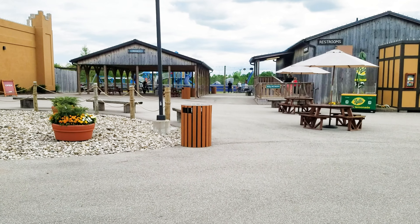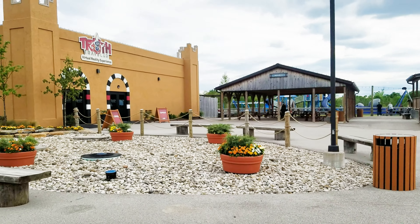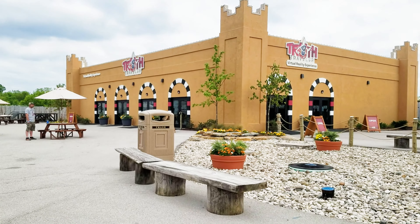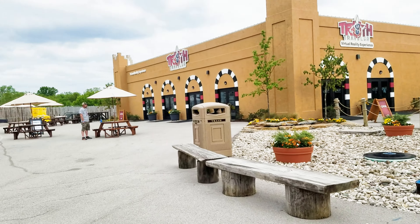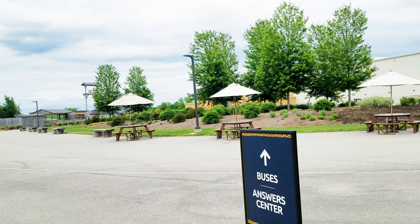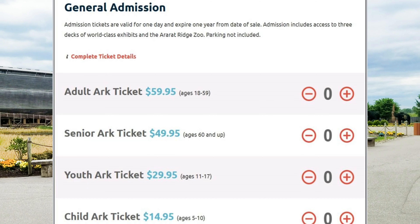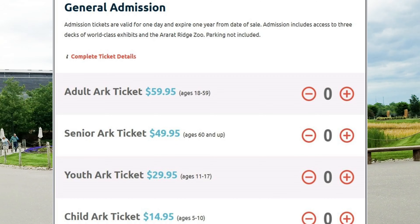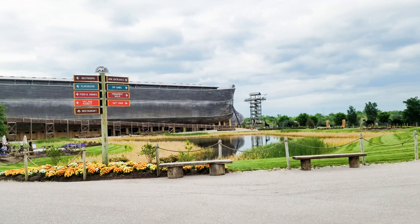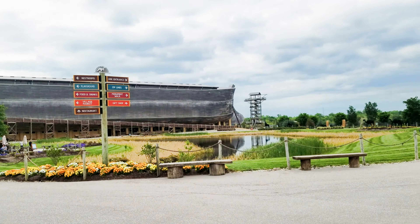There are other things here that I don't want to miss telling you about. They do have a zip lining option - right there is the zip lining tower. I just came from the petting zoo. They also have rides and little activities for the kids back there, like a playground. They also have a virtual reality experience, which is an additional fee, but it's right here on site.